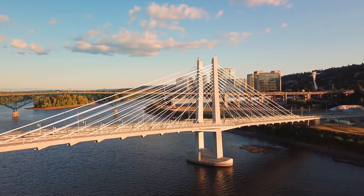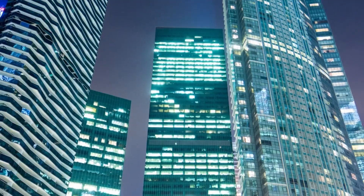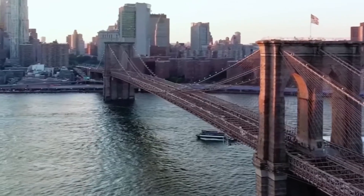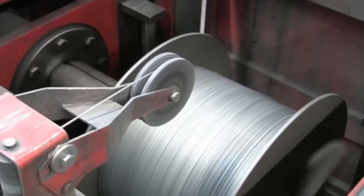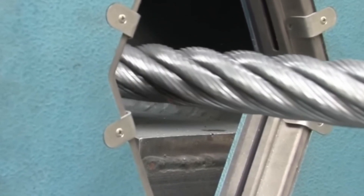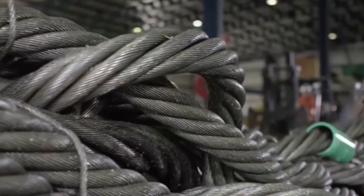Have you ever wondered how the giant steel cables that support bridges, elevators and colossal structures around the world are made? Behind every one of those cables is an impressive process that begins deep within a mine and ends on a massive production line, where the metal is transformed into an engineering masterpiece. From iron smelting to final braiding, thousands of metres of wire are combined with millimetre precision to create cables capable of supporting hundreds of tonnes for decades.